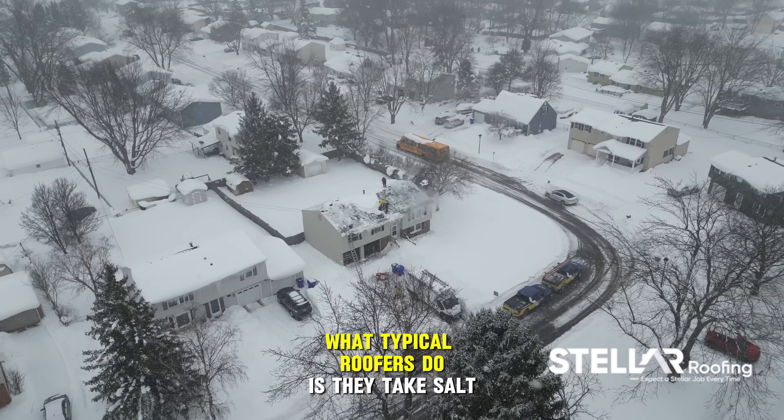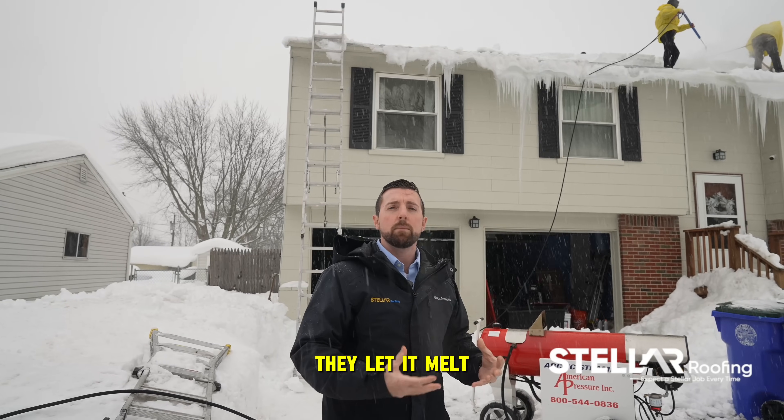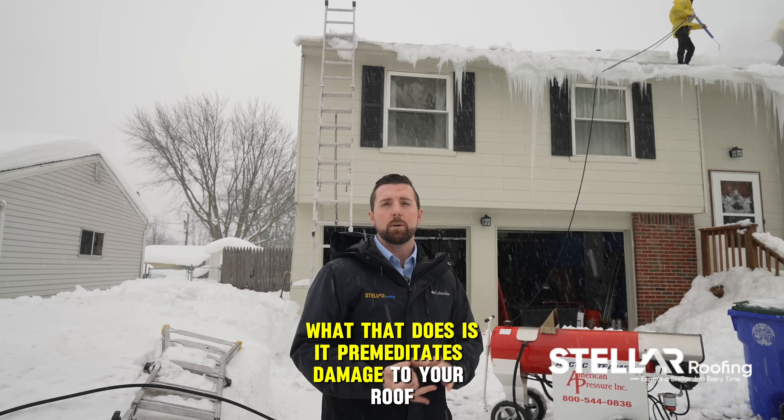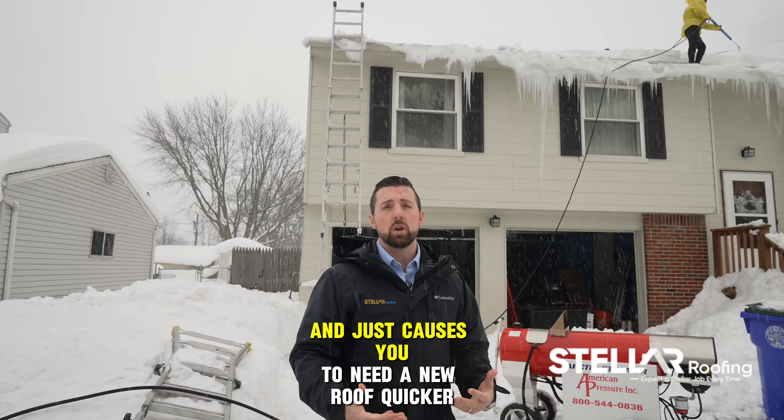What typical roofers do is they take salt and they throw it onto your ice. They let it melt, and they come up there and chisel it away. What that does is it premeditates damage to your roof, cuts the half-life in half, and just causes you to need a new roof quicker.